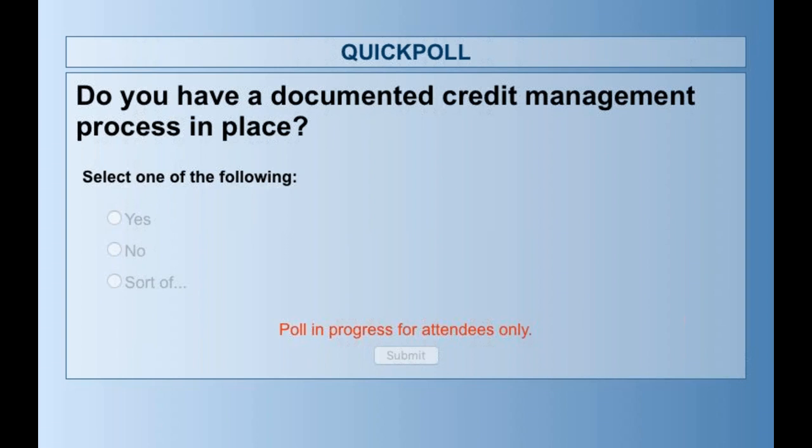Yes means you've got something written down that you actually refer to. No means you've got nothing and it's all in your head. And the third option is you might have something written down but you don't refer to it or follow it enough, or you might be in the process. So be honest with your answers. As I'm going through this webinar you can think about whether you could add something or whether you should have something written down that you and your staff can refer to going forward.